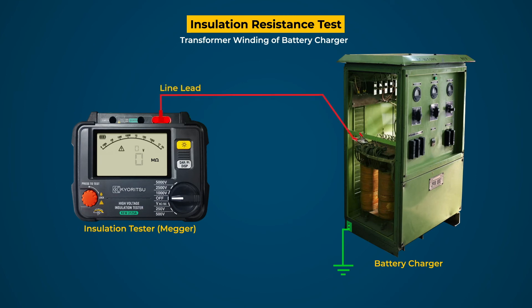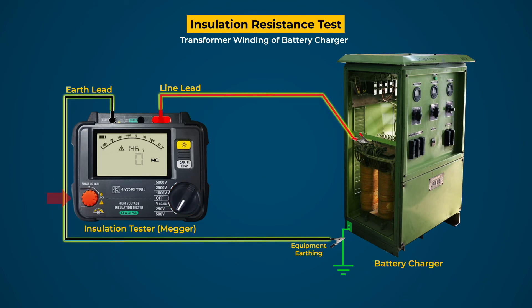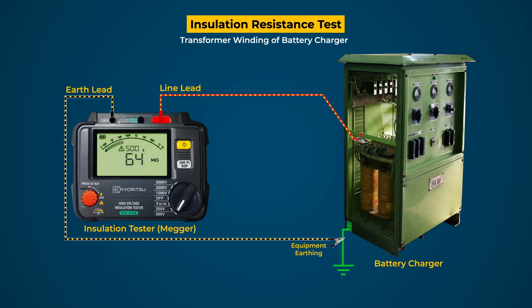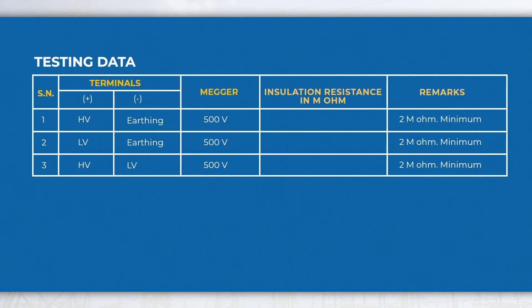Connect the line and earth terminal of the tester to the HV terminal and equipment earth through leads respectively. After that, check all the connections and select the test voltage level to 500V. On pressing the test button of the tester, 500V AC voltage is applied across HV and earthing. As a result, leakage current will flow in the circuit and the tester will measure this leakage current and calculate the insulation resistance by the ratio of applied voltage and measured leakage current. Do the test for these combinations and testing data may be recorded in this format for further investigation and future reference.